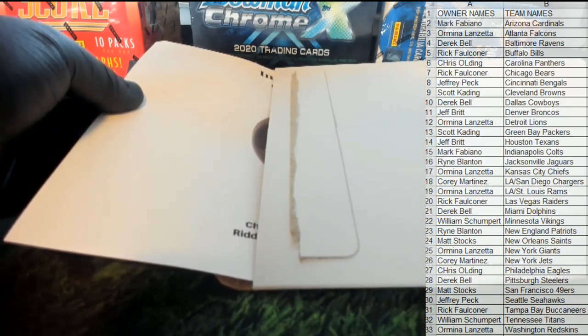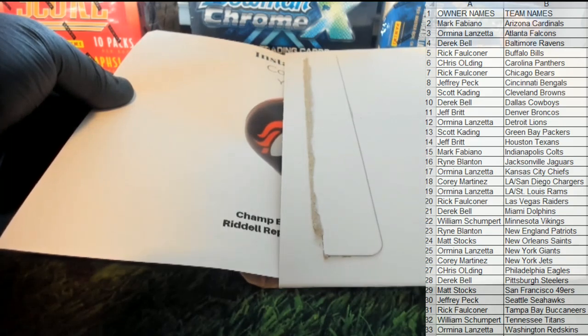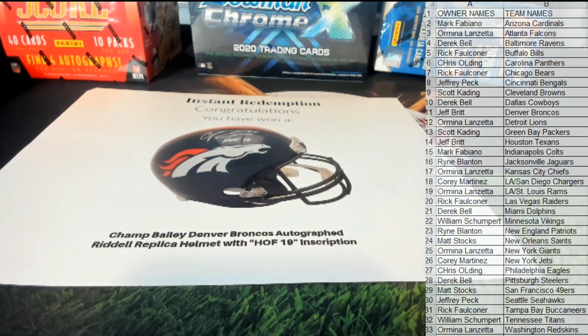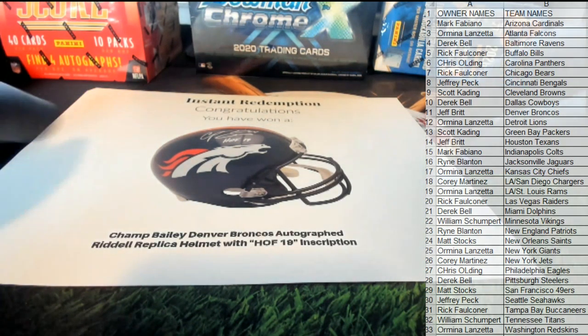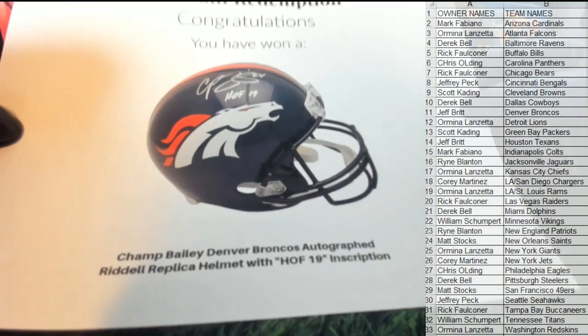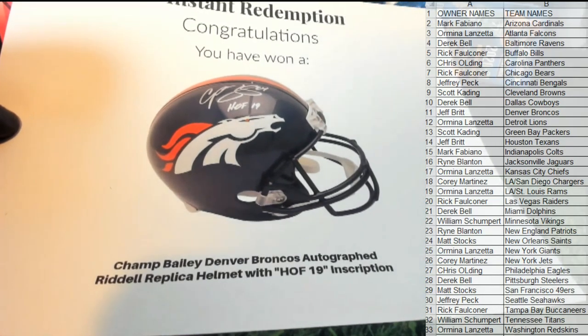I'm not sure who it is, man. Oh — the new hall of famer! Nice. One you don't see very often either — doesn't sign often. All right guys, this is Champ Bailey, Denver Broncos autographed, hall of fame '19 inscription. Nice!